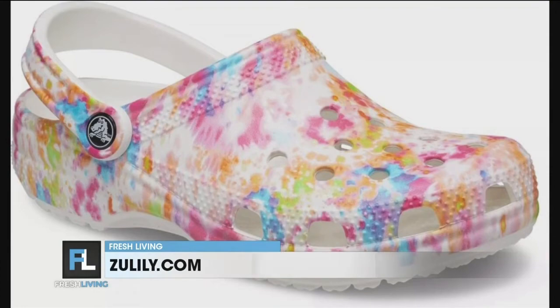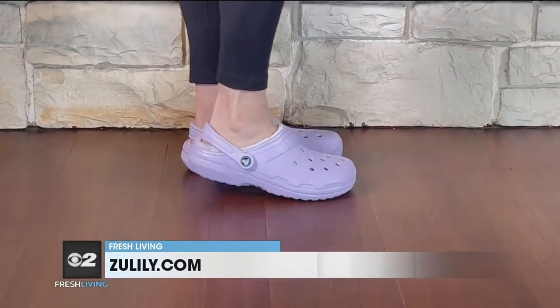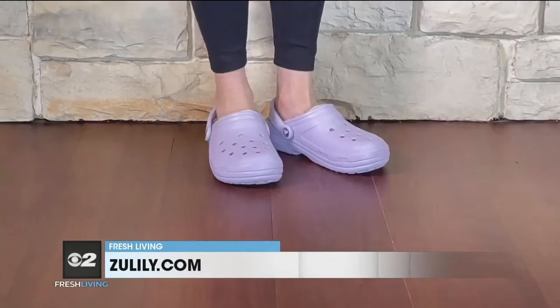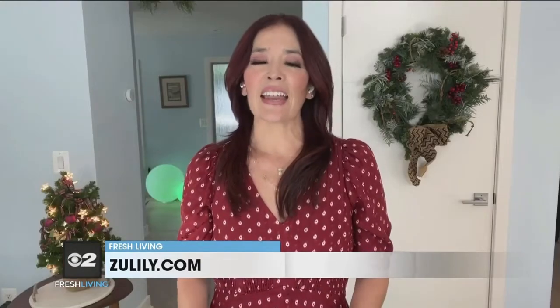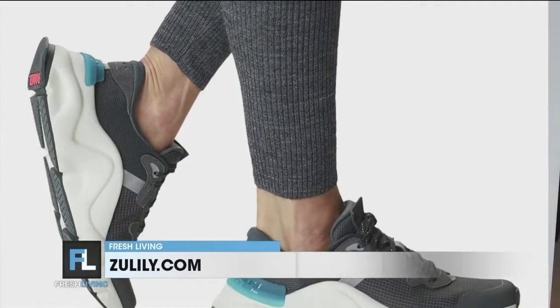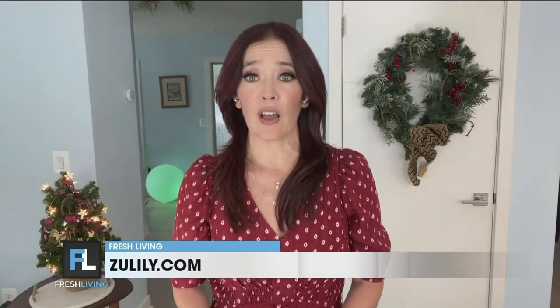Let's talk irresistible deals on shoes that you'll want to score for yourself. For kiddos or adults, it's time to gift some Crocs. From flip-flops, loafers, and slides to the classic clogs, they're available in a variety of colors and patterns to match any style at a great price. Next up, a personal favorite: Sorel. Their super fashionable and comfortable shoes make you look pulled together no matter what. At Zulily, you can find them for $29.99 — that's up to 80% off.